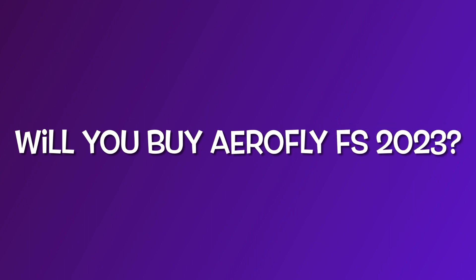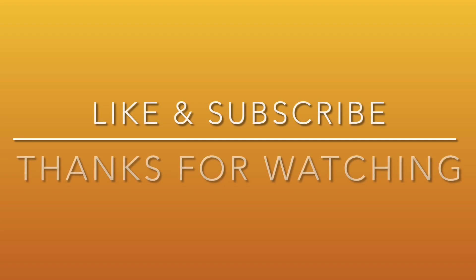I will obviously check it out once it's available for iOS. That was my video — don't forget to like and subscribe, and thanks for watching.